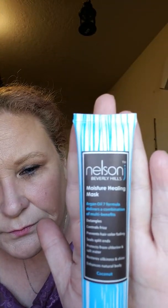So let's see — my first item is Nelson Beverly Hills Moisture Healing Mask. It's a hair mask, that's awesome! It's got argan oil, a seven-formula that delivers multi-benefits: detangles, controls frizz, prevents hair color fading, seals split ends, protects from chlorine and salt water, and restores silkiness, shine, and natural body. It says coconut — let's smell! I love coconut. Oh, safety seal, that's awesome.